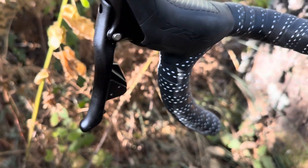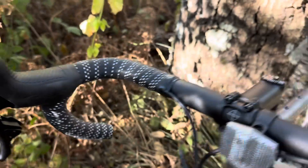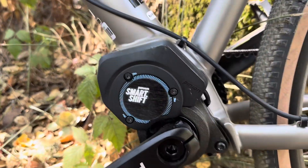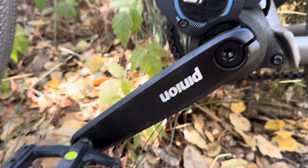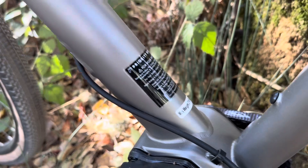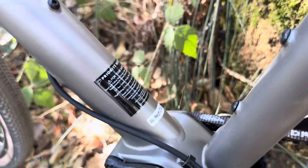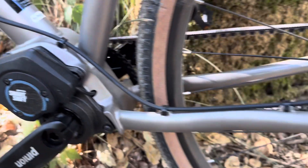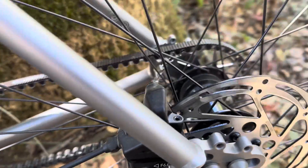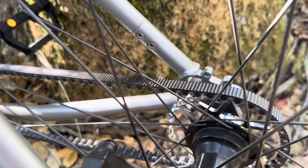This is the shifter everyone's been waiting for apparently — titanium version, smart shift, pinion drive. Max weight of 275. I'm not sure why the hydraulic brakes. Belt drive.